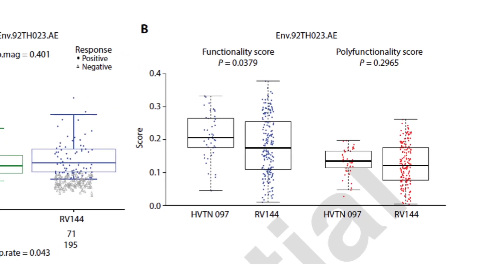This graph looks at the functionality score of the CD4 T cell responses, and you can see that HV10-097 had a better functionality score compared to RV144, with very similar polyfunctional scores.